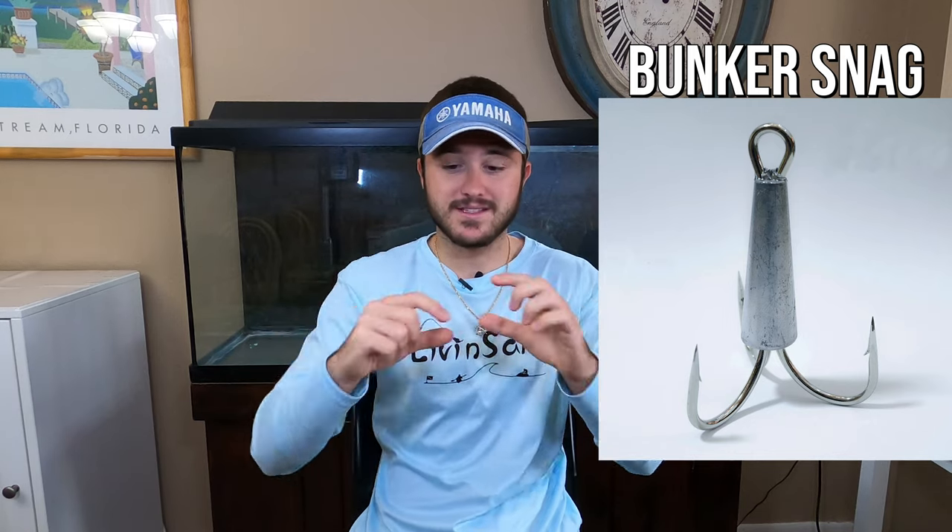The second option is something called a bunker snag — it's basically a large weighted treble hook. You attach it to a clip, toss it out, and snag mullet as you reel in. It's a cleaner, simpler setup than building a full rig. You can look it up online — search "bunker snag" — and it works very well for snagging mullet out of range.